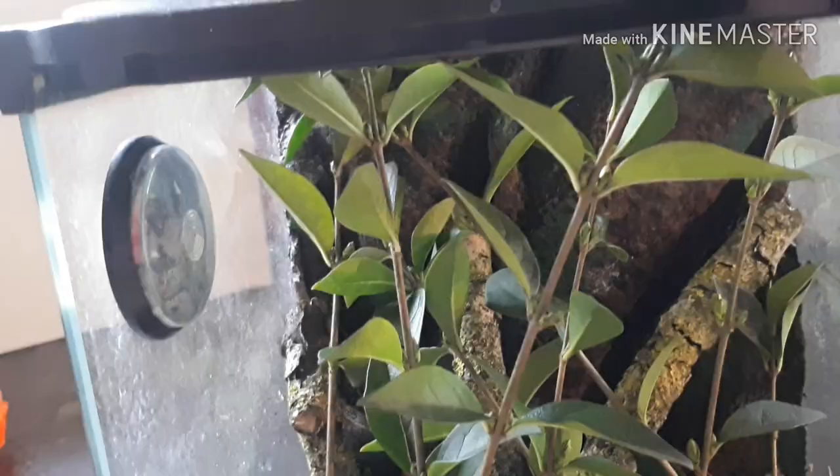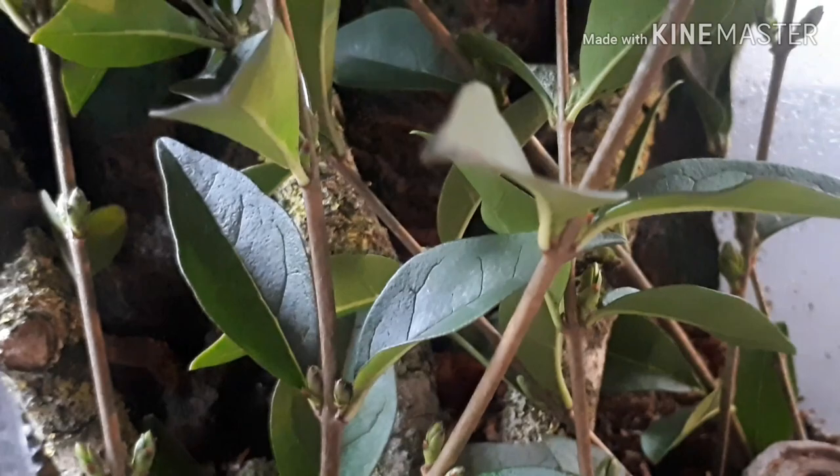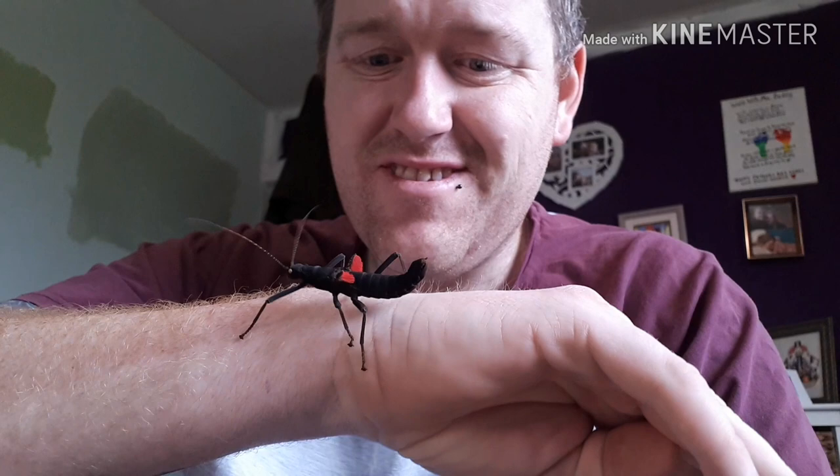Here's the finished enclosure with no stick insects in it yet — this is just what it looks like. It's proper foresty — it really does look like the Peruvian forest in there. They're going to absolutely love it.